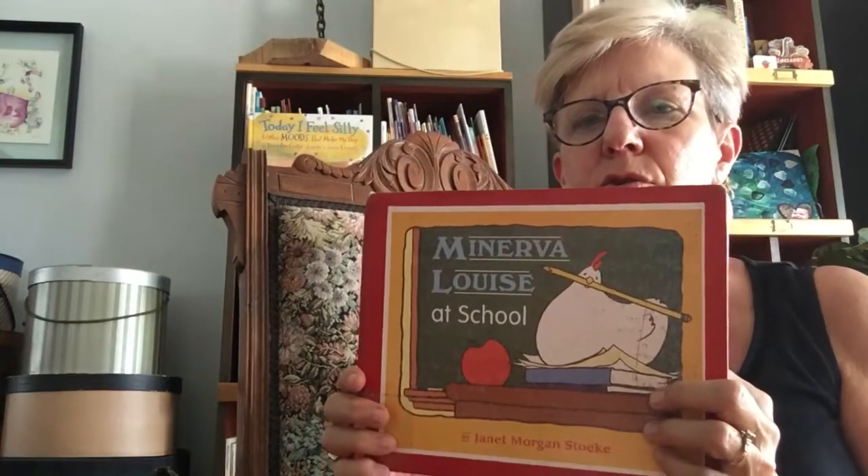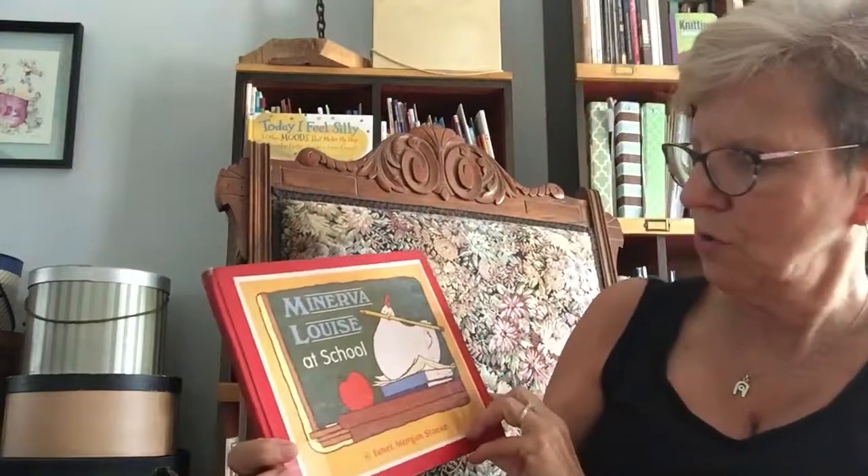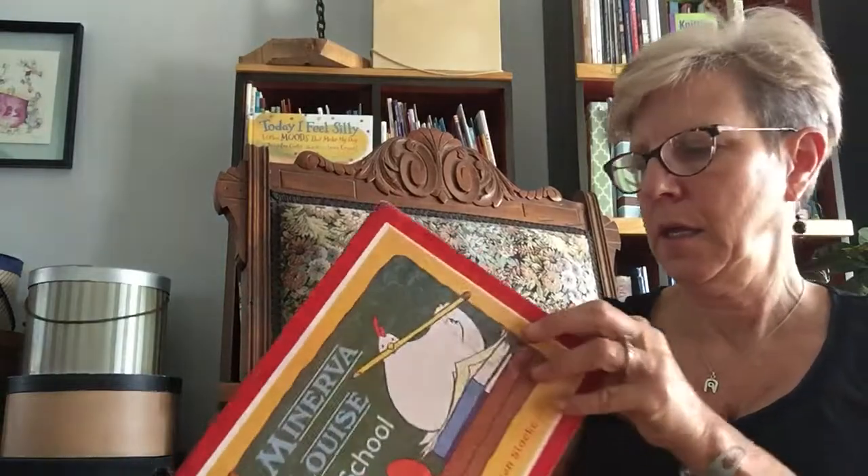Okay, we're going to read another school book: Minerva Louise at School, by Janet Morgan Stokey. It's published by Puffin Books.